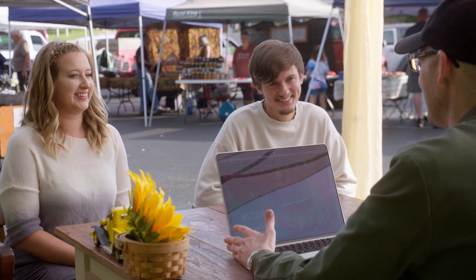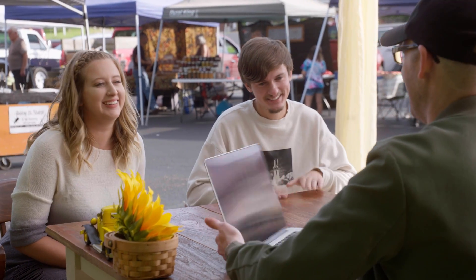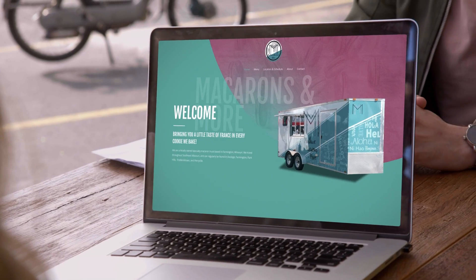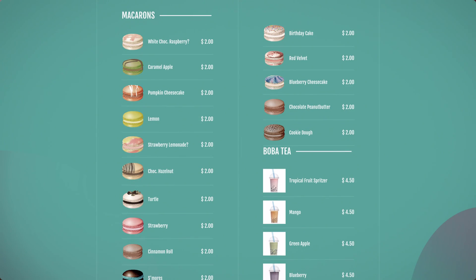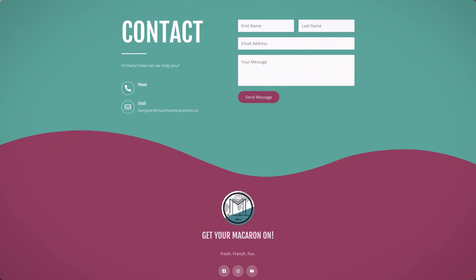So are you guys ready to see your brand new website? We are so ready, we've been so excited — I feel like there should be a drum roll! That's awesome. Wow, this is literally exactly what I had in mind. Macarons just seem like everything's so symmetrical about them, so I wanted everything to just be very clean.